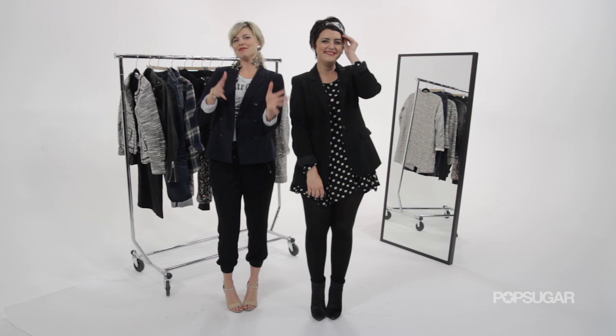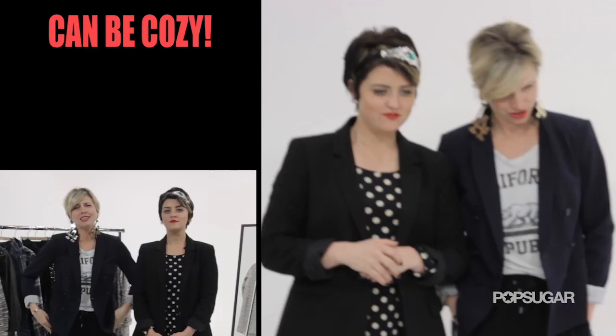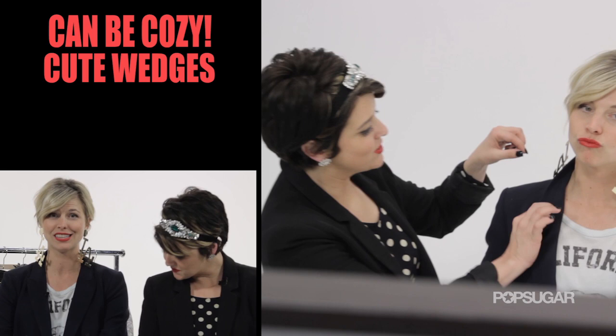I went more of a funky route because blazers can get a bad rap for being so corporate and serious. So I paired mine with some fun, cozy pants, cute little wedges, a graphic tee representing, and some big funky earrings also representing California, Los Angeles — but also me, because I'm Leah Ashley.